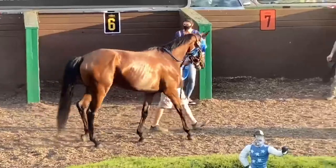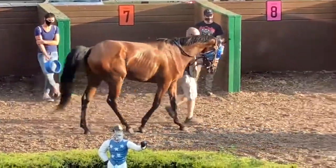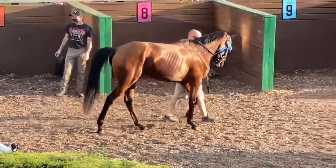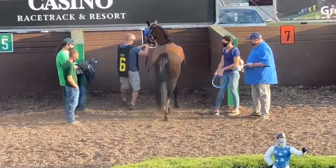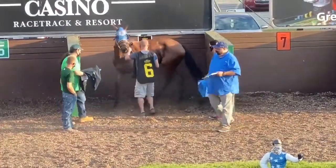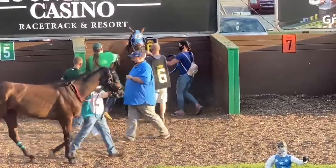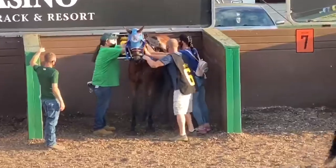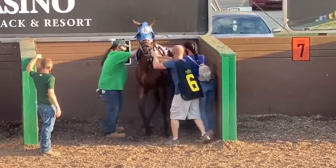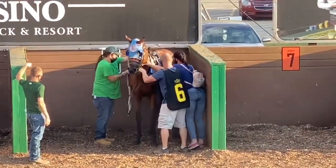And there I am. So now she's going to come into the saddling stall, and those two guys in the green are called valets. They take care of the jockey's tack — they clean it and get the jockey whatever they need — and they also help the trainers saddle the horses.